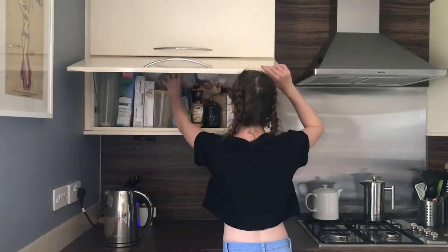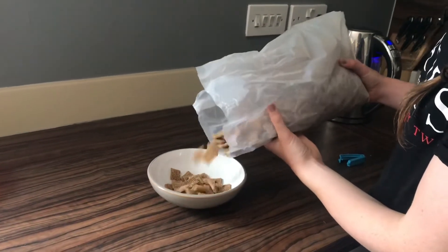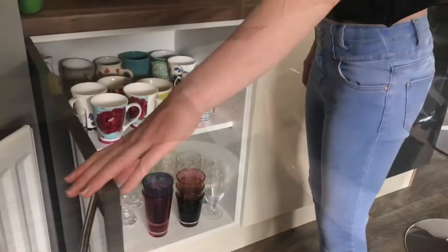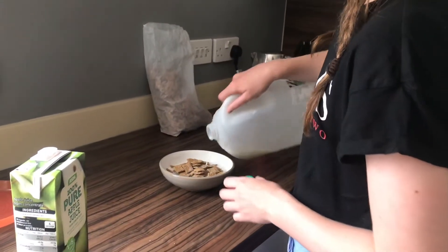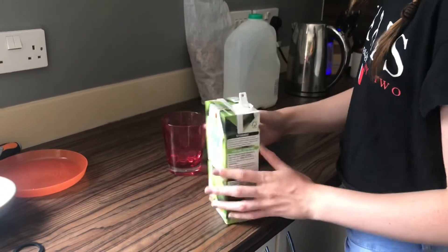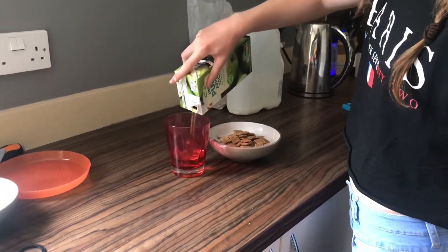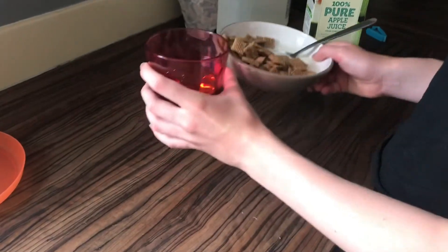When I come back from walking my dog I go and have some breakfast. Today I had some cereal — I poured it into my bowl, then grabbed a cup and poured in some milk into my cereal, and then poured some apple juice into my cup. Then I went over to the table and ate my breakfast.